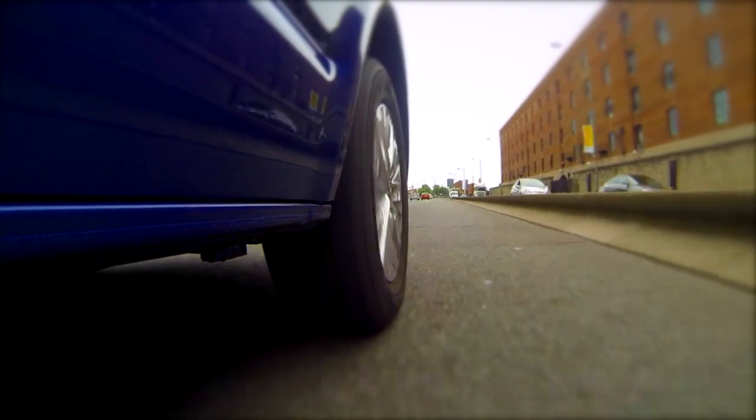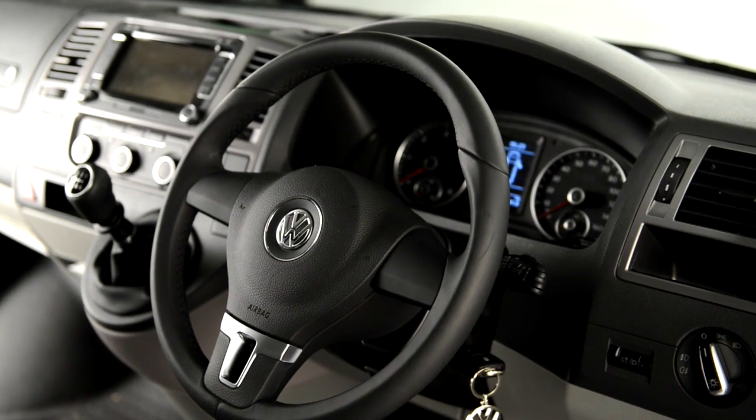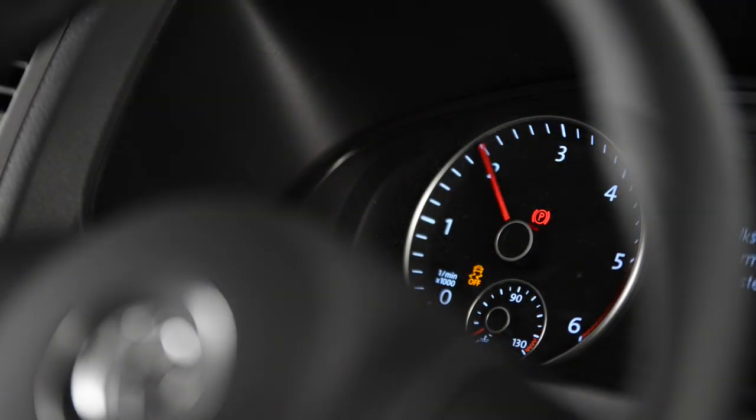Available with options like our smooth 7-speed DSG automatic gearbox and BlueMotion technology that incorporates systems like cruise control, regenerative braking and start-stop technology to boost fuel economy and reduce CO2 emissions.